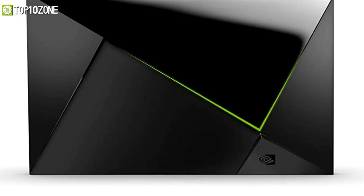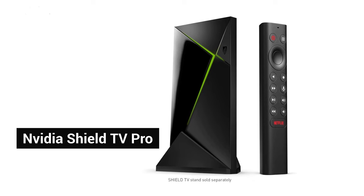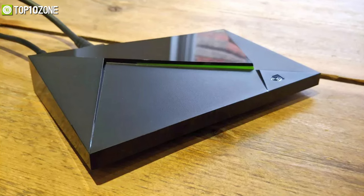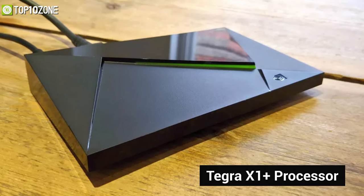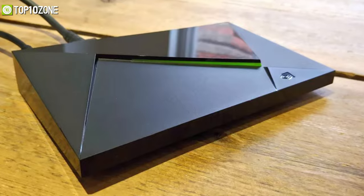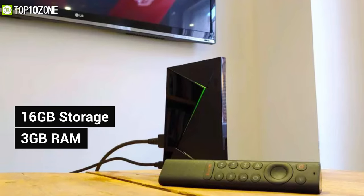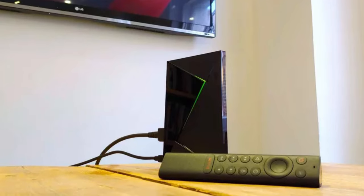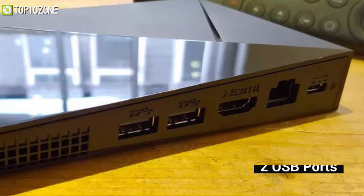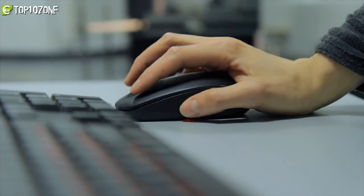At our number one spot, we have the Nvidia Shield TV Pro — one of the best devices the Android TV market has to offer, well known for its edgy look and gamer aesthetics. It is equipped with the powerful Tegra X1 Plus processor, representing a 25% performance boost over the retiring Tegra X1. This device packs 3 gigabytes of memory and 16 gigabytes of storage, allowing you to run a wide variety of apps smoothly. It also has two USB ports for easy external storage expansion, as well as support for a wide controller or keyboard and mouse.